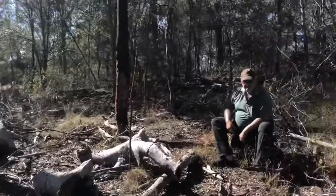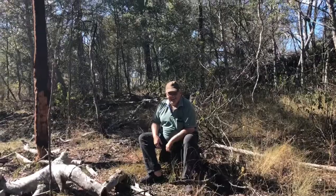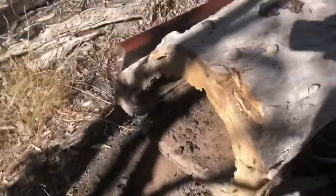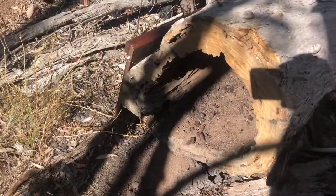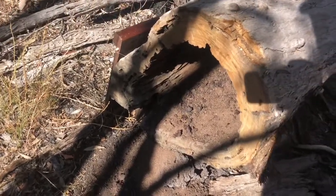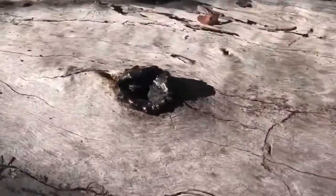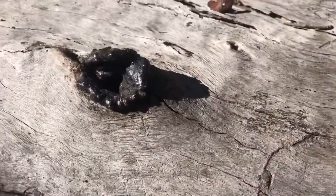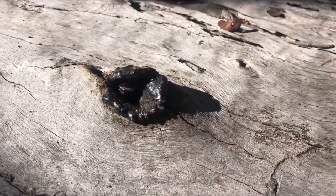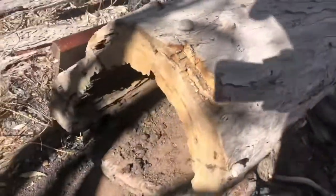G'day dad! So we come over to this tree - the one with the great big hollow section. You can see European honeybees flying in there and we were trying to figure out why. When you inspect the log you can actually see there is a native bee entrance into the log - for honey bag honey, the native Australian honey.